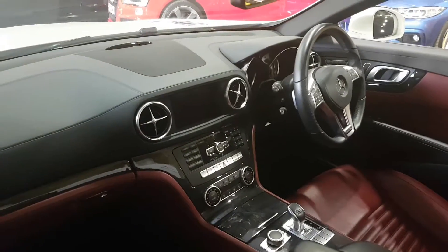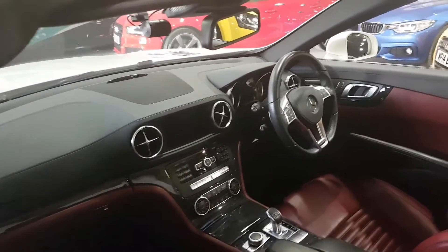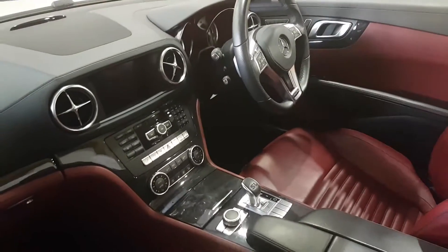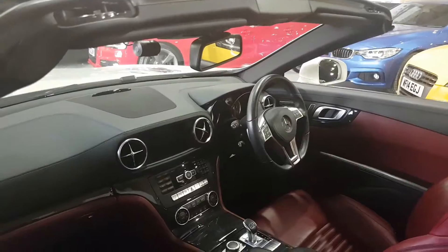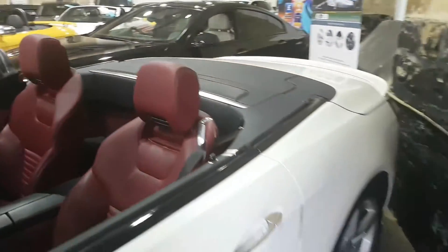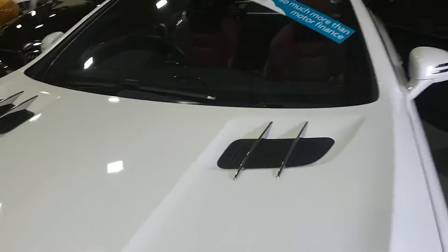Heated seats, you've got the air scarf on the car, cruise control, sports manual comfort settings. Sat nav, phones — it's fully loaded with absolutely everything in it. Wind deflector, rear boot spoiler. Love the vents.